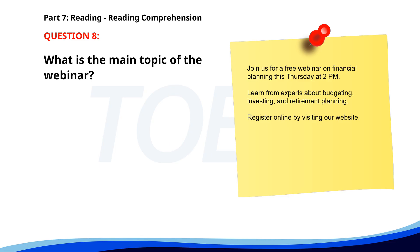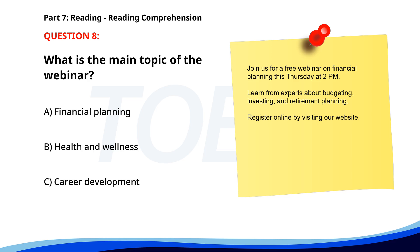Number 8. "Join us for a free webinar on financial planning this Thursday at 2 p.m. Learn from experts about budgeting, investing, and retirement planning. Register online by visiting our website." What is the main topic of the webinar? A. Financial planning. B. Health and wellness. C. Career development. The correct answer is A. Financial planning.